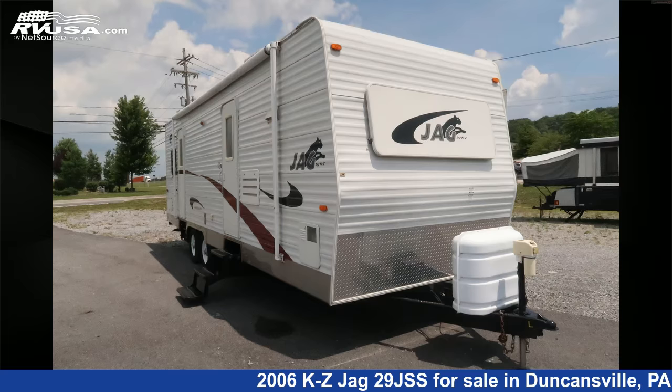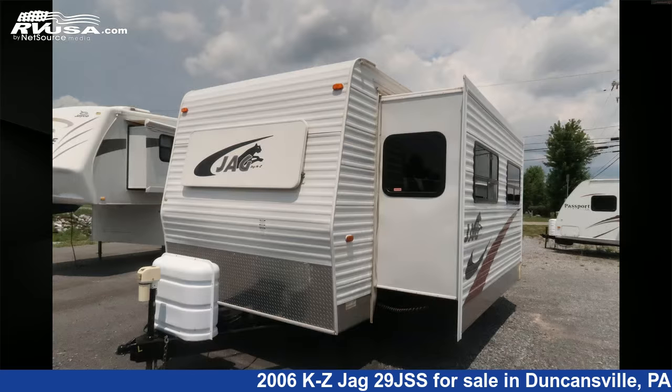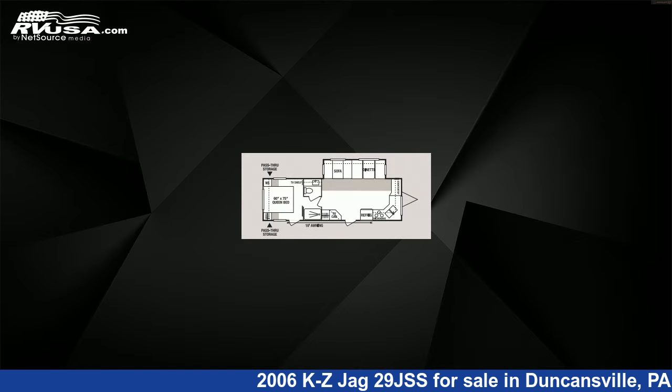This 2006 KZ Jag 29 JSS is a travel trailer RV. It is located in Duncansville, Pennsylvania, 16635, and is offered for sale by Ansley RV.